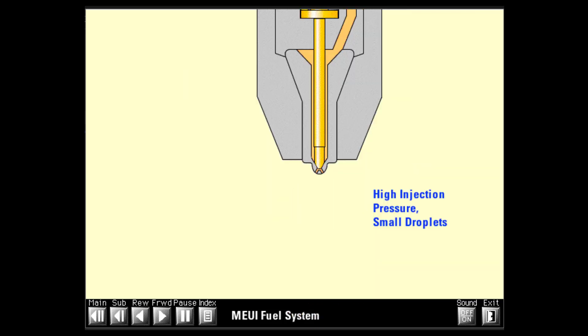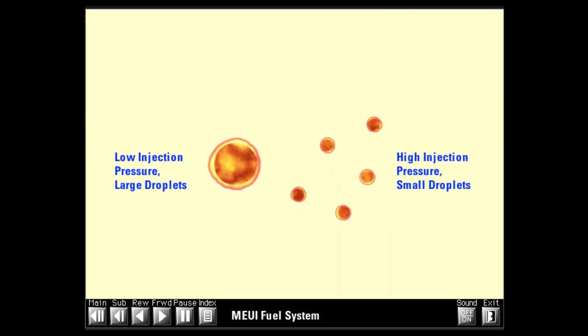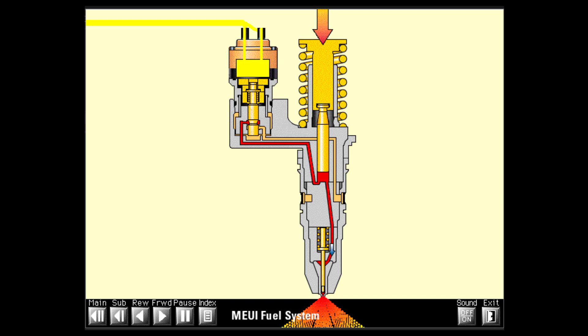High injection pressures promote complete combustion and lower exhaust emissions. Pushing the fuel through the orifice holes in the nozzle tip causes it to atomize into droplets in the combustion chamber. Fuel droplets burn from the outside into the center, and large droplets may not have time to burn completely during a normal combustion cycle. Increasing pressure creates smaller droplets, which burn more completely.